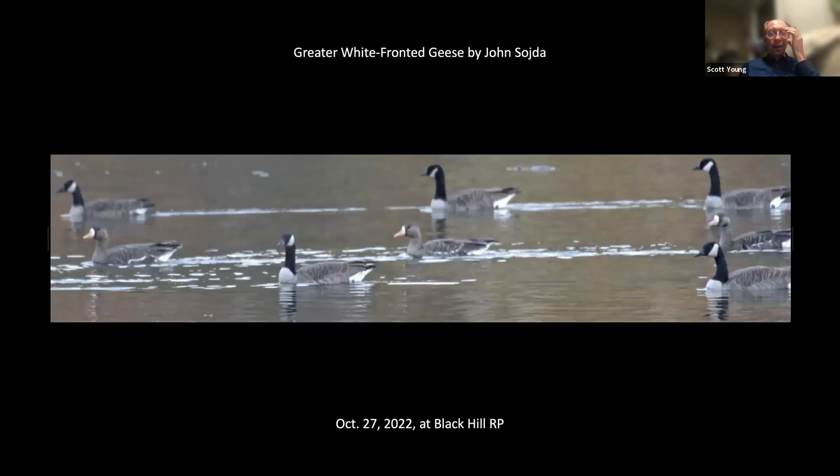Speaking of greater white-fronted geese, here's a picture showing three of them by John Soja — or Robin Skinner found them, I believe. Anyhow, here's three at once, which for me in Montgomery County seems unusual.